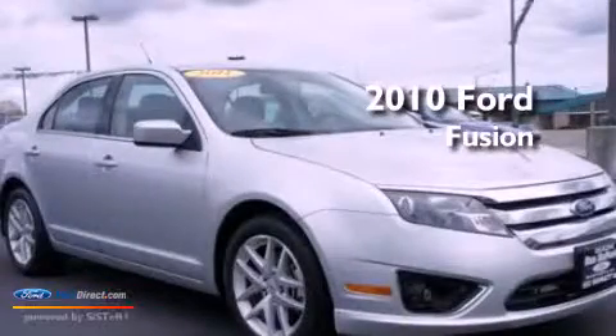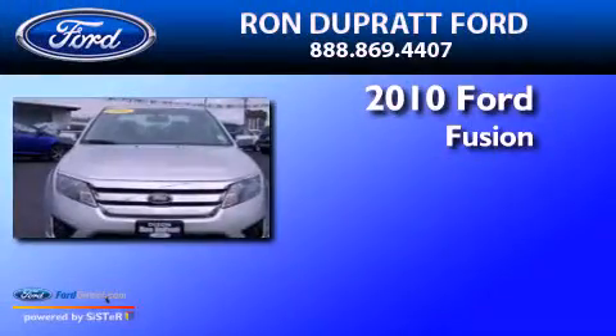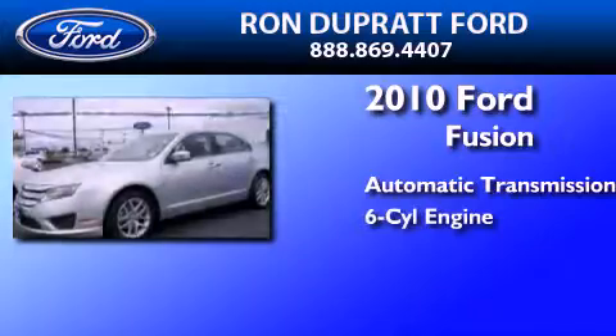This is a certified pre-owned 2010 Ford Fusion. This four-door sedan has an automatic transmission and a 3.5 liter V6.